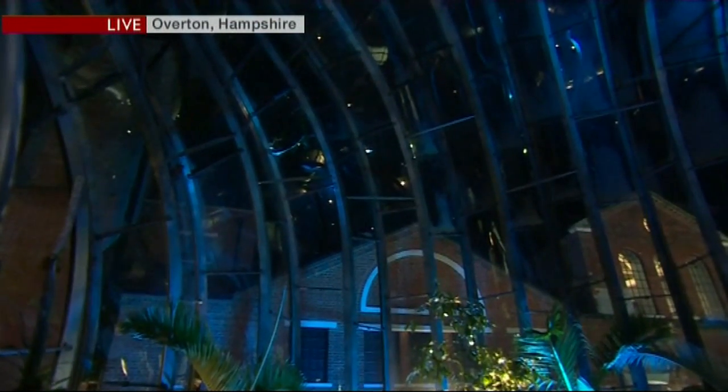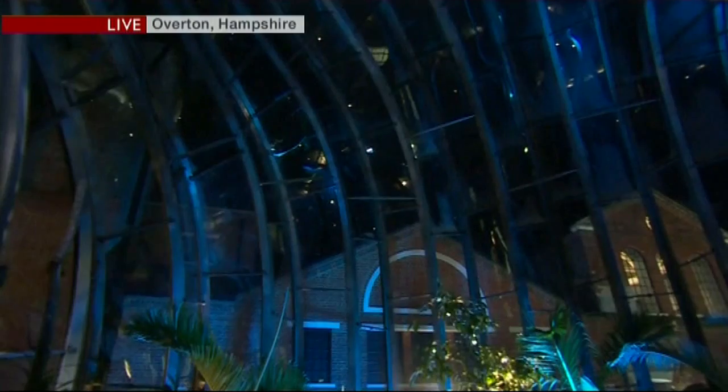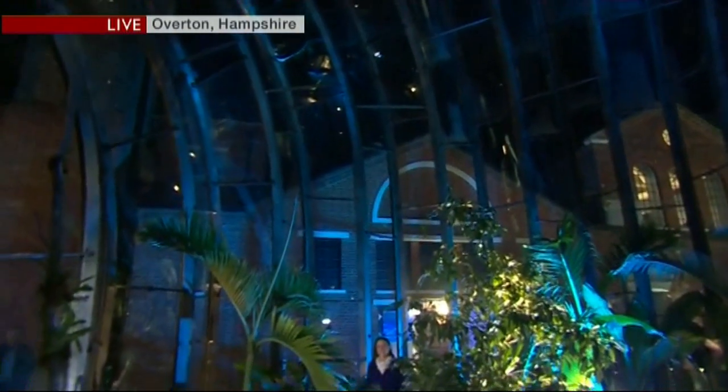Now, Sarah Farmer has staked her claim and the weather is coming from quite an unusual place tonight. She's managed to get inside — wait for this — a gin distillery at Overton in Hampshire. And Sarah, looking at that, I can't see a bottle or a glass in sight.